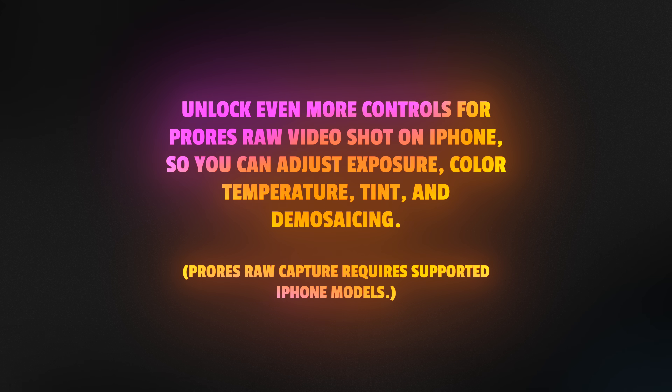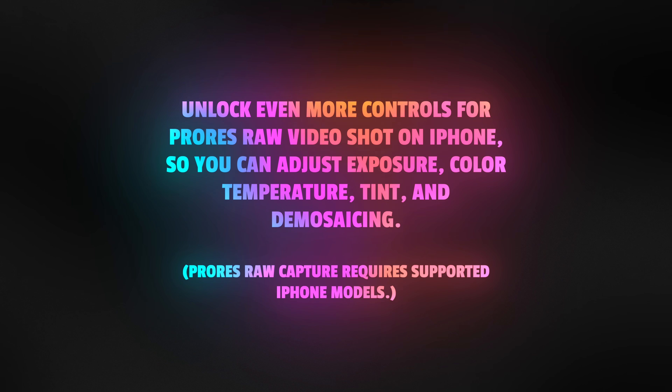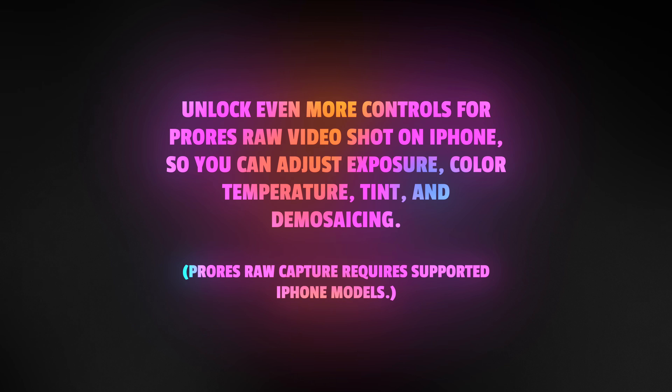This release unlocks even more controls for ProRes RAW video shooting on iPhone. Now you can adjust exposure, color temperature, tint, and demosaicing, all from Final Cut Pro.